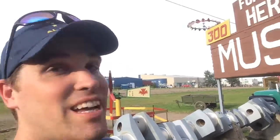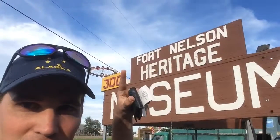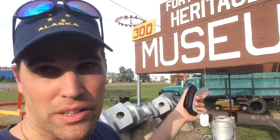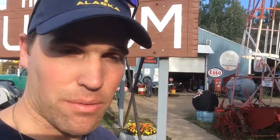I'm out front here at the sign for the Fort Nelson Heritage Museum, and you can see the '300' here because Fort Nelson is at Historic Mile 300 on the Alaska Highway. They were telling me that when they built the Alaska Highway, some towns already existed, but some were started later to have towns at more or less regular 300-mile intervals along the highway.